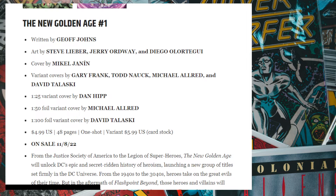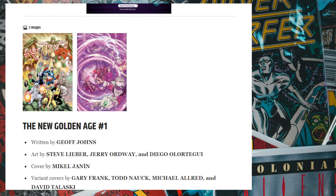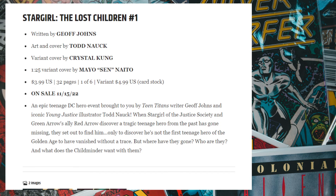Next up we have The New Golden Age by Geoff Johns. He's releasing three books this month. This takes place after the aftermath of Flashpoint Beyond number six, and it branches out to three different stories bringing back the Justice Society of America. The New Golden Age is the one-shot that will lead into the other two books, including the Justice Society of America ongoing. If you enjoyed the original JSA by Geoff Johns you'll probably enjoy this, but for me it's not something I'm picking up right now.